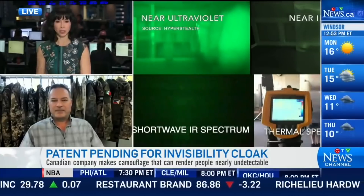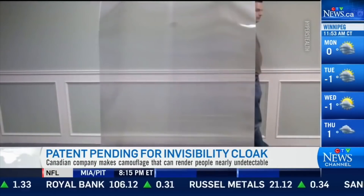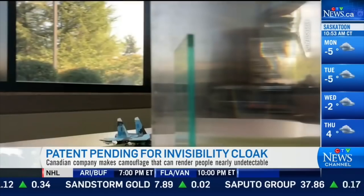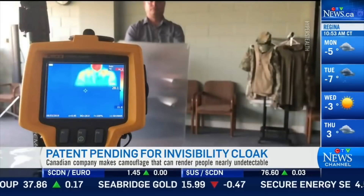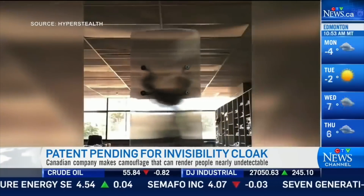I started demonstrating it to the US and Canadian militaries back in 2011, and I've probably done 40 demonstrations around the world to allied militaries. For whatever reason, they didn't understand or didn't want to pick up on this technology. But now that we've got the patents pending and released these videos, I'm starting to get some of the higher-ups contacting me. The intention was to keep it out of the public and allow the military to use it — or bury it. My concern is the criminal element using this, and non-allied countries using it against our soldiers.